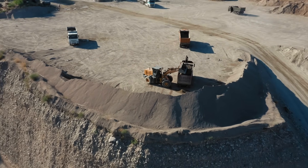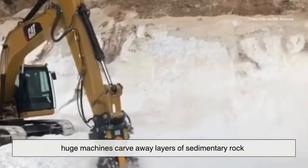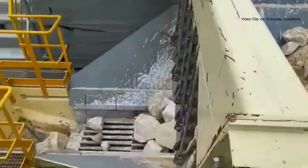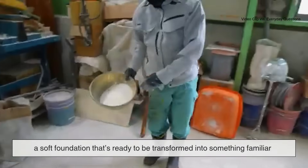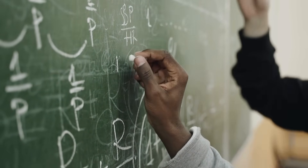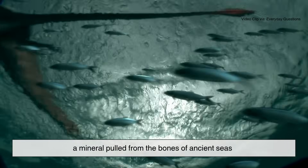The journey of modern chalk begins in vast mineral quarries. Gypsum is extracted from the earth through open-pit mining, where huge machines carve away layers of sedimentary rock. After blasting and breaking the gypsum apart, it's transported to a processing plant. There, the chunks are crushed into smaller pieces and purified to remove impurities like clay or silica. What's left is a fine white powder — a soft foundation ready to be transformed into something familiar. It's strange to think that the same material used for classroom chalk is also found in drywall, fertilizers, and even tofu.